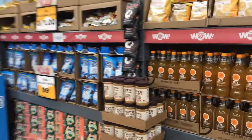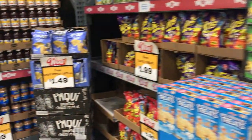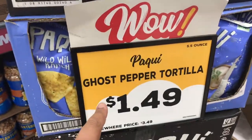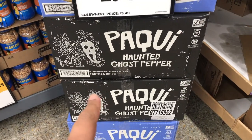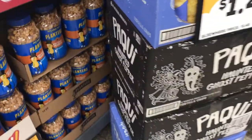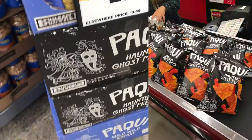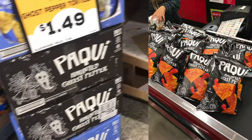Okay, so first up, when you walk into the store, you'll always see the knockout deals — the really good deals. These haunted ghost pepper chips are $1.49, and usually the ghost pepper ones are like $5 or $6 at Whole Foods, so it's actually a really good deal. You can see they haven't opened the box yet, but last week I got a dozen from my local.